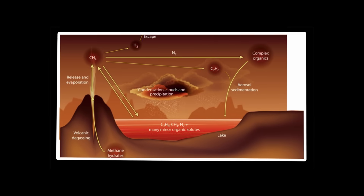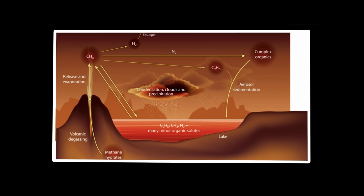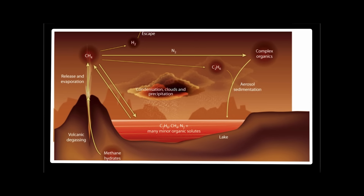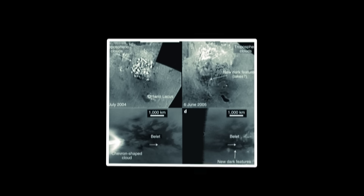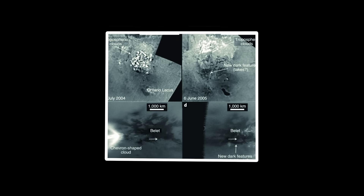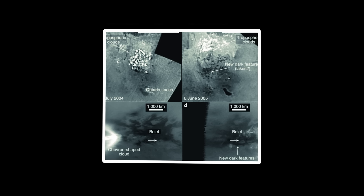During summer, methane evaporates from equatorial lakes, rises into the atmosphere, condenses, and falls as rain elsewhere on the moon. Scientists have witnessed the evidence firsthand: massive cloud formations gather and disperse in Titan's atmosphere — not ancient formations, but dynamic systems that continue to evolve today. When methane rains pour down, they sculpt intricate river networks into the icy surface.